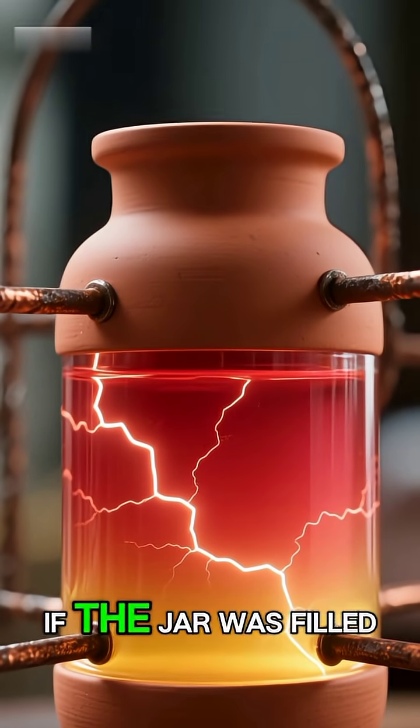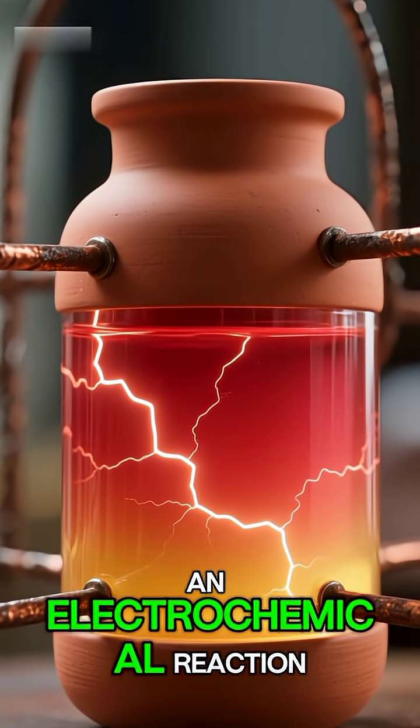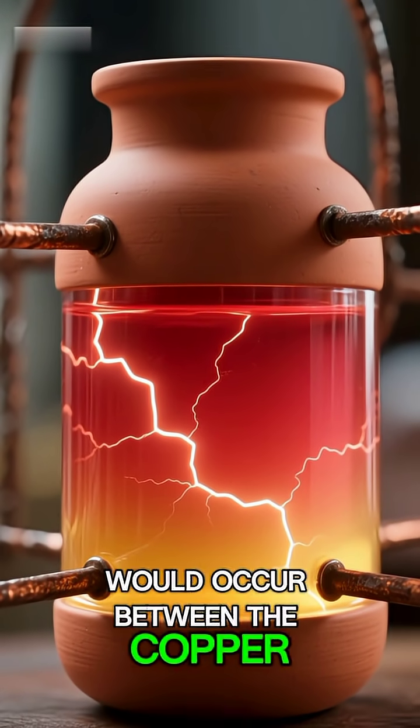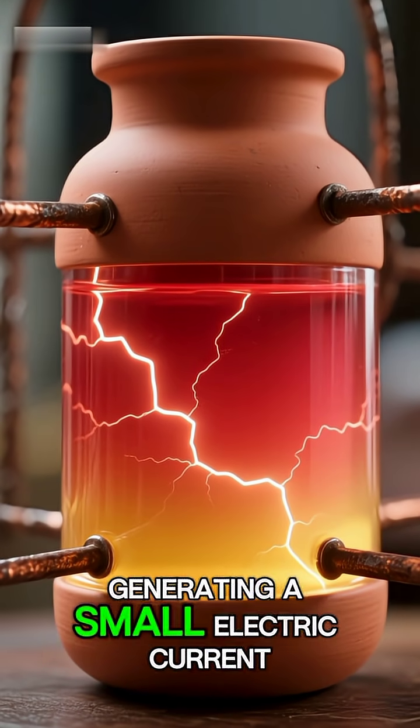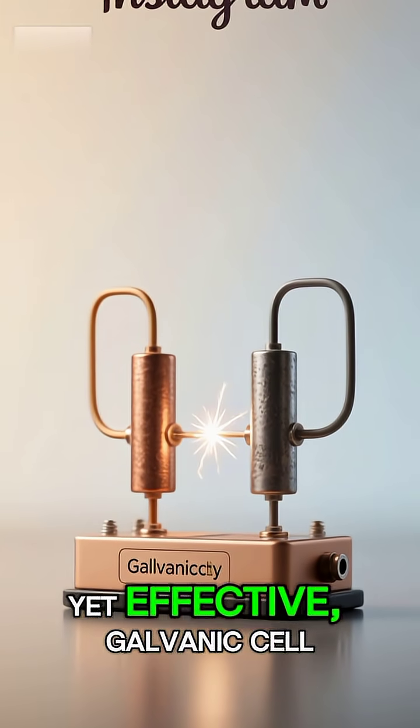Number four: how could it work? If the jar was filled with an acidic liquid, like vinegar or grape juice, an electrochemical reaction would occur between the copper and iron, generating a small electric current of around one volt. It's a simple, yet effective, galvanic cell.